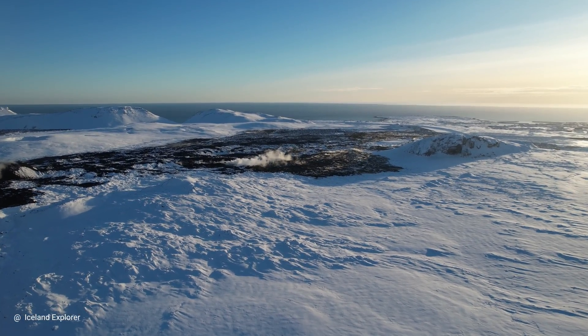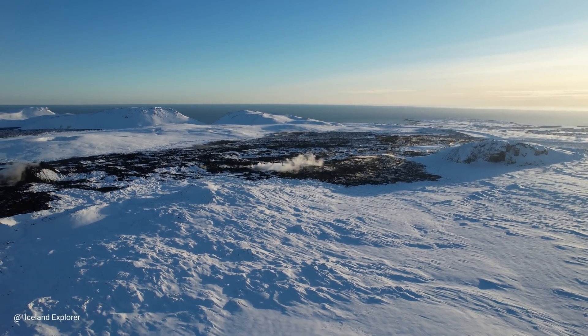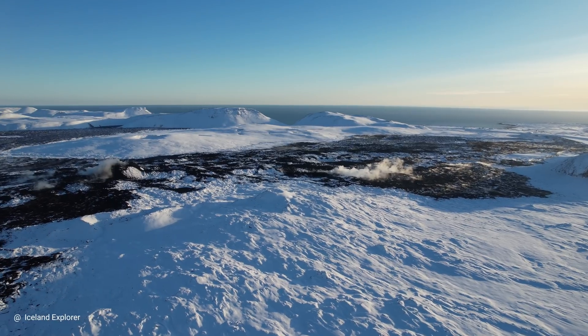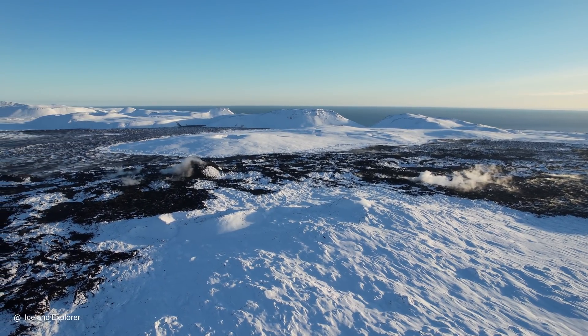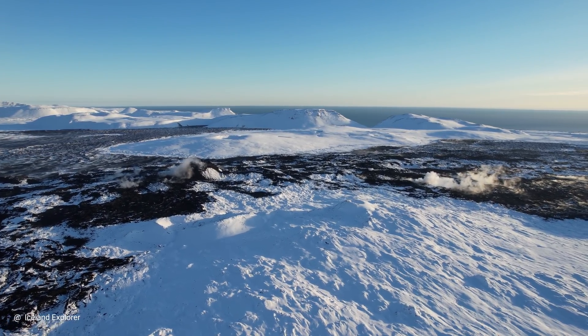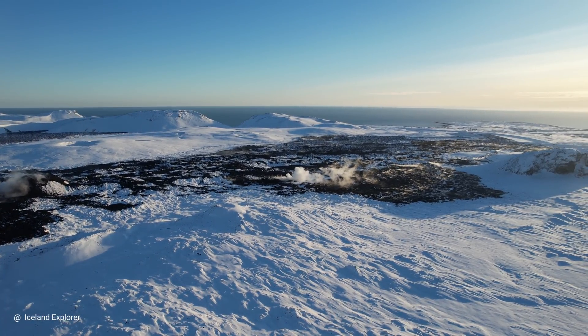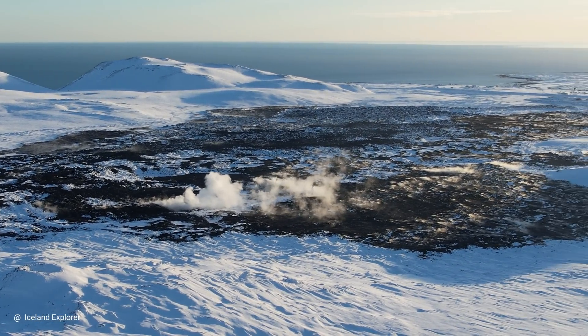The last time the volcano erupted, the fissure was three kilometers long. The time before that, in September, it was seven kilometers long. How long it will be next time, we don't know. In the background you can see the Atlantic Ocean, and next to the ocean on the right side is Grindavík. You see a lot of steaming here.